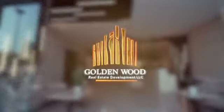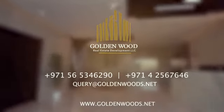To know more or book a private viewing, please contact us on the numbers given and we shall be happy to assist.